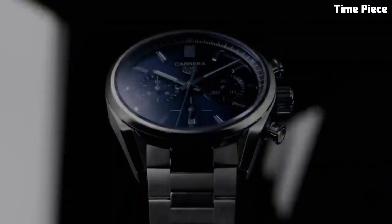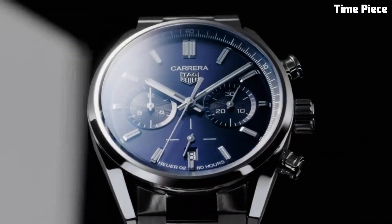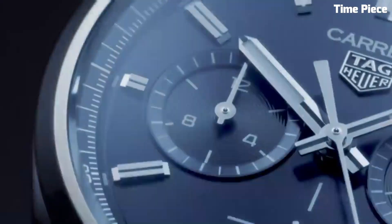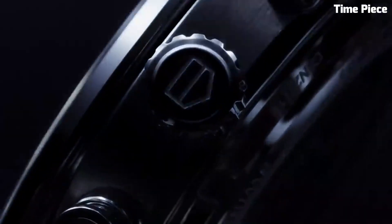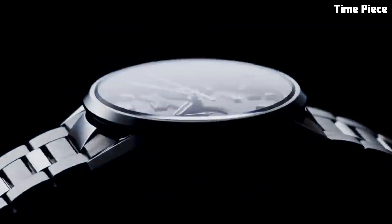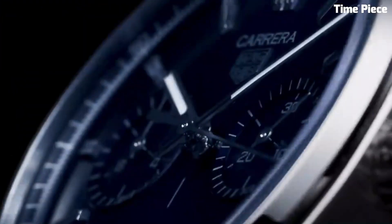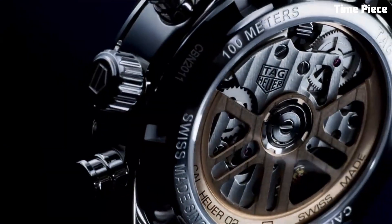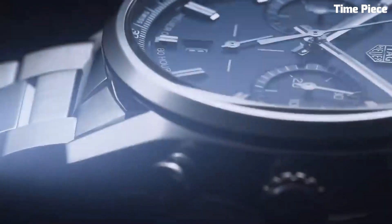Number 6: The TAG Heuer Formula One Gulf Racing Edition embodies the thrilling spirit of motorsport with iconic Gulf racing livery. This dynamic timepiece features a bold and sporty design reflecting the adrenaline-fueled world of racing. The striking blue and orange accents on the dial pay homage to Gulf's racing heritage. Built with precision Swiss quartz movement, it guarantees accurate timekeeping, while the stainless steel case ensures durability and the comfortable rubber strap complements the sporty aesthetic.